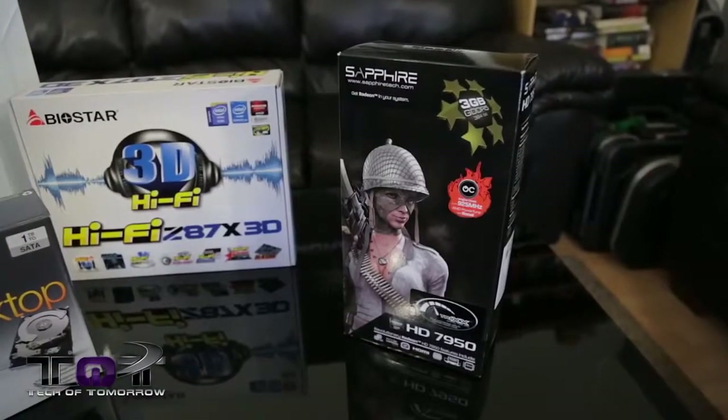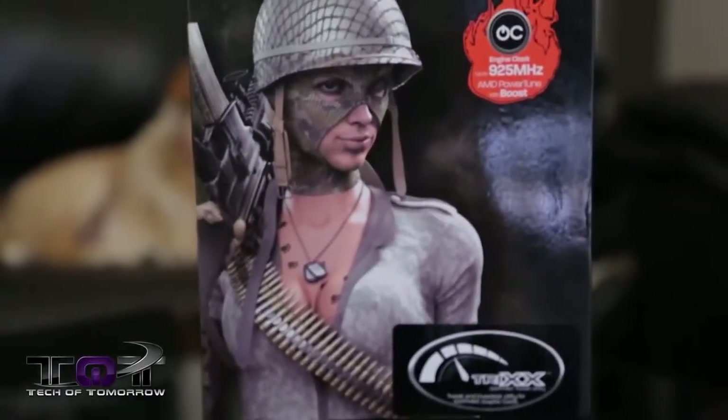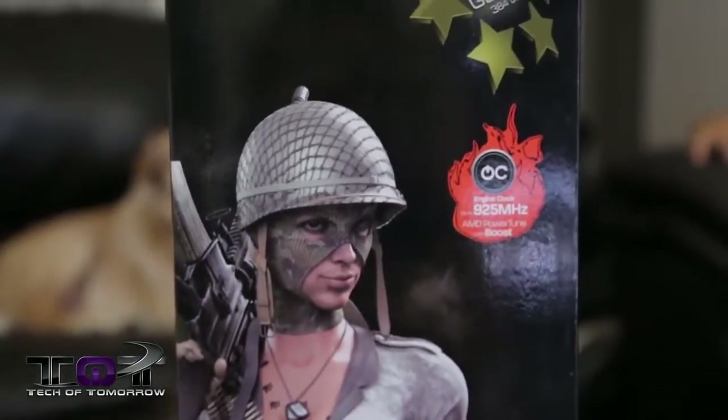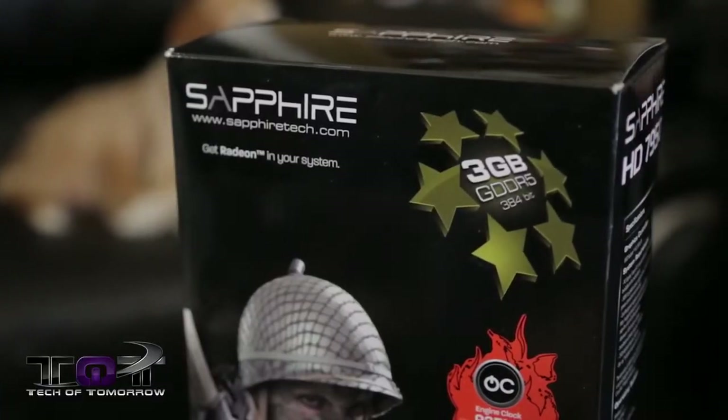Next up, let's talk about the video card. The Sapphire HD 7950 is a 3GB video card coming to market at about $260. This 3GB card is basically the second highest card you can get in the AMD lineup as far as single-card GPU goes.